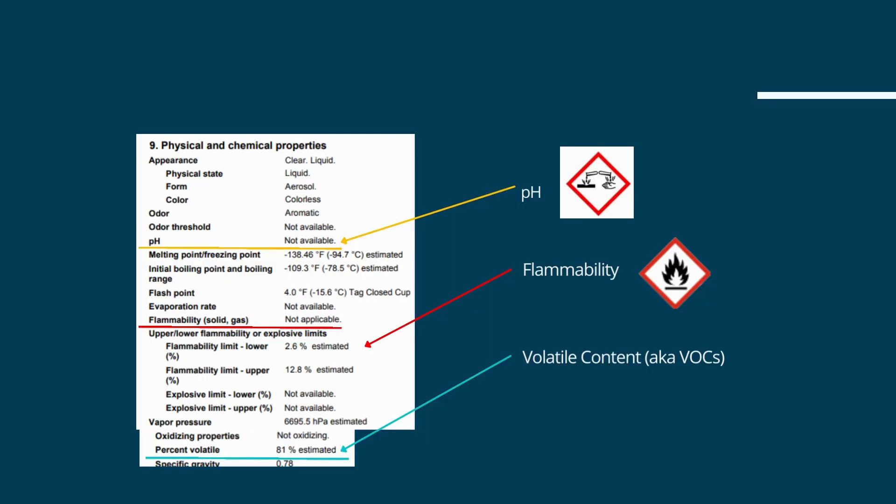Section 9 provides data on physical and chemical properties. From a P2 standpoint, three properties stand out: pH, flammability, and volatility. Highly acidic or highly alkaline products require careful handling and PPE to prevent skin and eye damage. Knowledge of flammability and explosivity are important for obvious reasons. This example shows a product with 81% volatility. California and 50-state compliant requirements require solvent users in auto repair to use products with less than 10% VOC content.